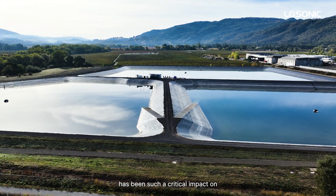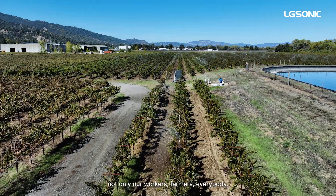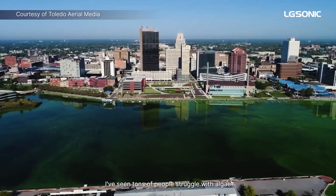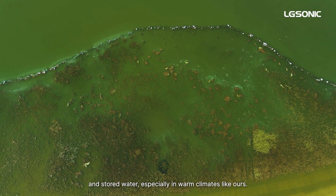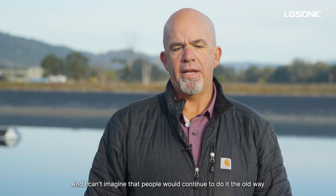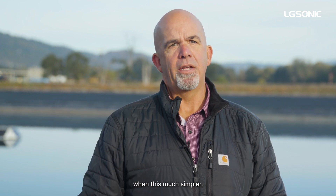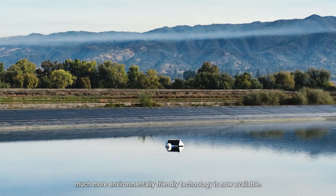Just how easy it is to use this technology has been such a critical impact — not only on our workers, but farmers, everybody. It's a great product and I recommend it to anyone looking for an easy solution to combat algae. Tons of people struggle with algae in stored water, especially in warm climates like ours, and I can't imagine that people will continue to do it the old way when this much simpler, much more environmentally friendly technology is now available.